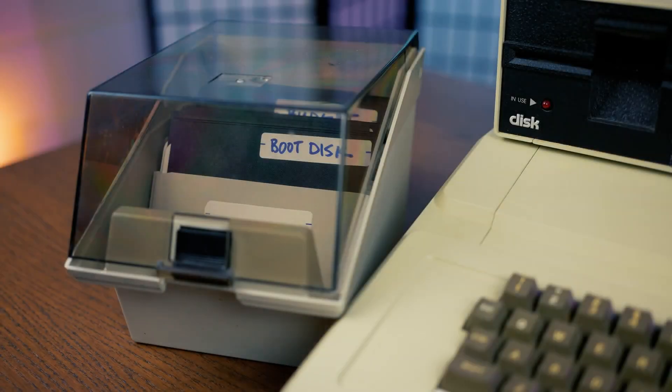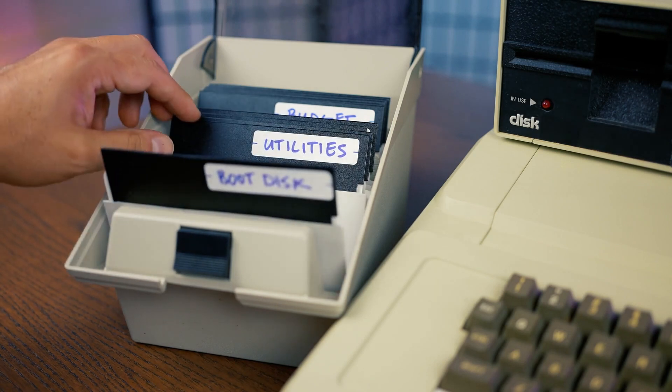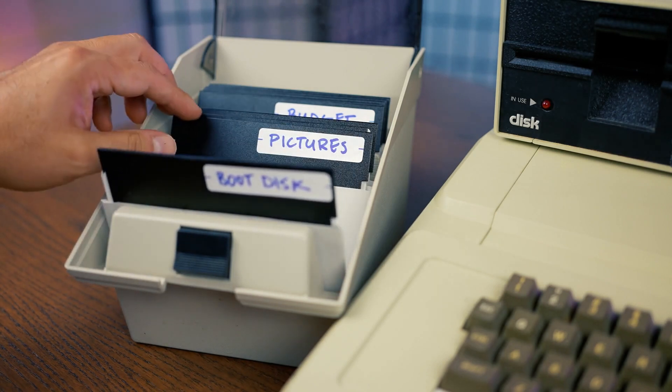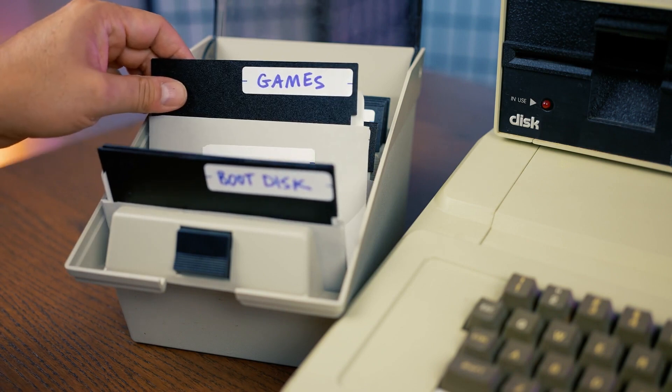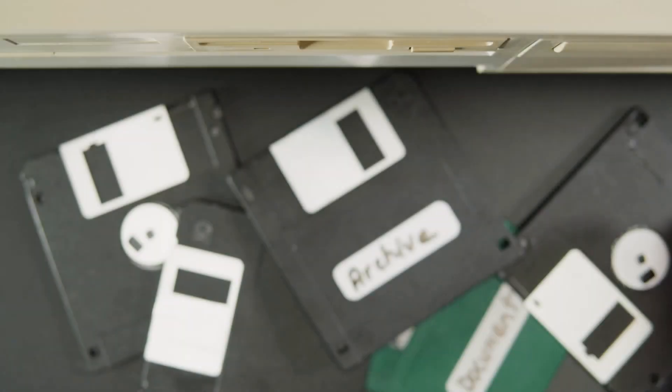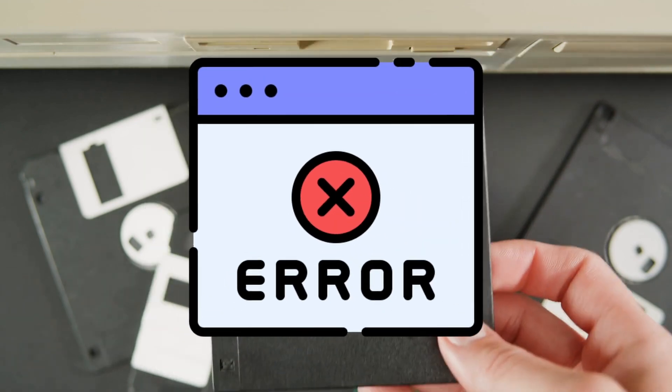These little guys were the go-to for storing homework, saving games, or transferring files before the era of email, cloud storage, and USB drives. Back then, you'd pop one into your computer and hope it didn't scream at you with 'disk not readable.'